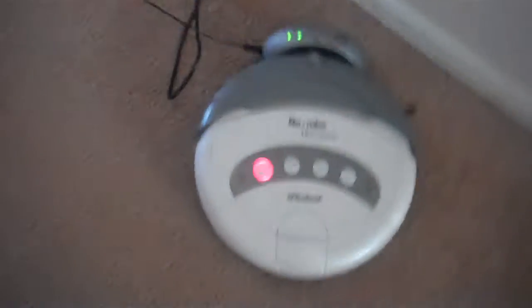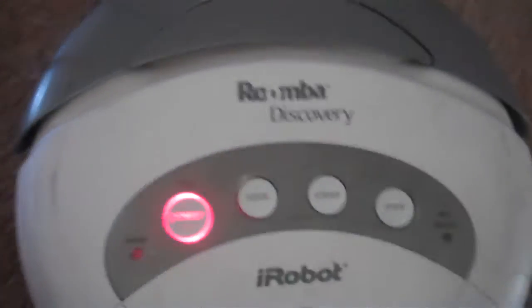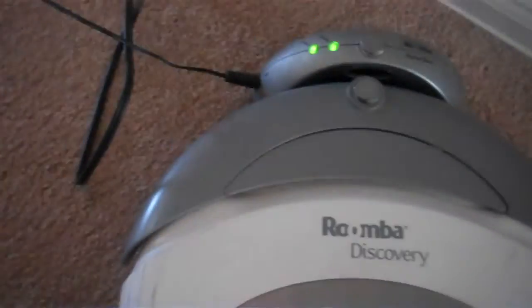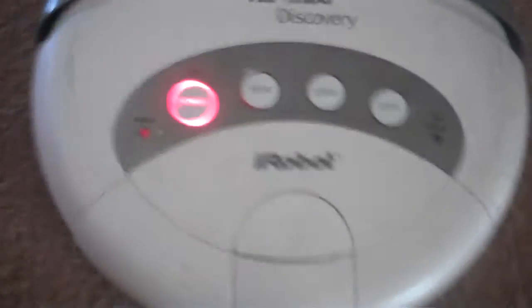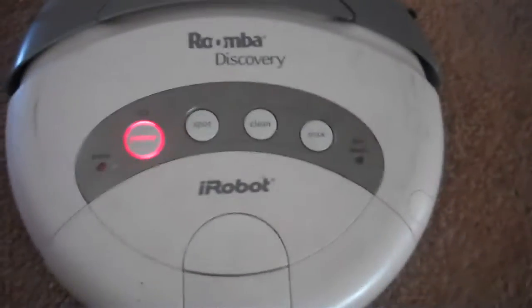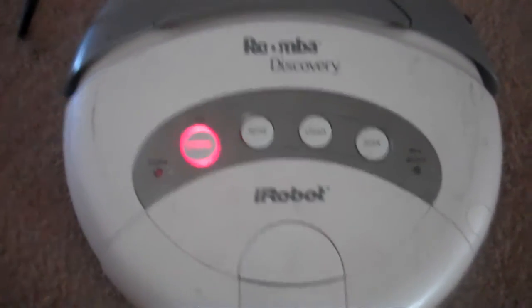We also got this Roomba Discovery vacuum. We paid $10 — they go for about $200 online. We're charging it right now and it comes with some extra brushes and filters, so we'll see if this works. That was our garage sale finds this weekend — bye!